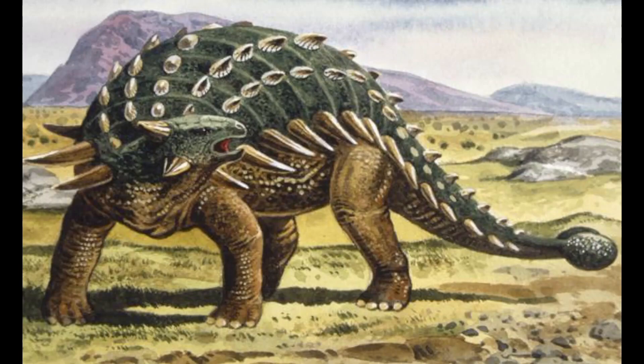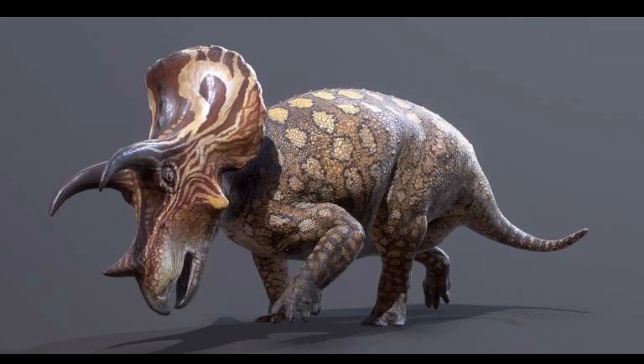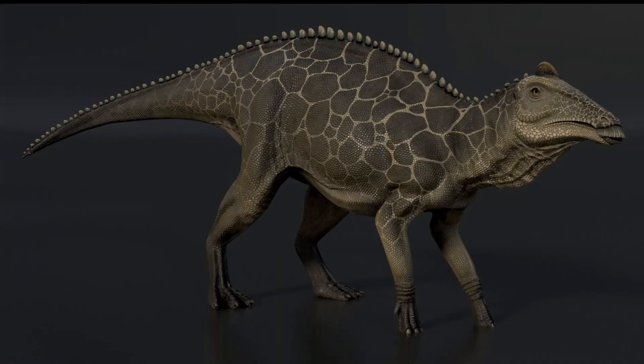Ankylosaurus lived in what is now western North America, which means they lived beside dinosaurs such as Tyrannosaurus rex, Triceratops, and Edmontosaurus, as well as many other dinosaurs.